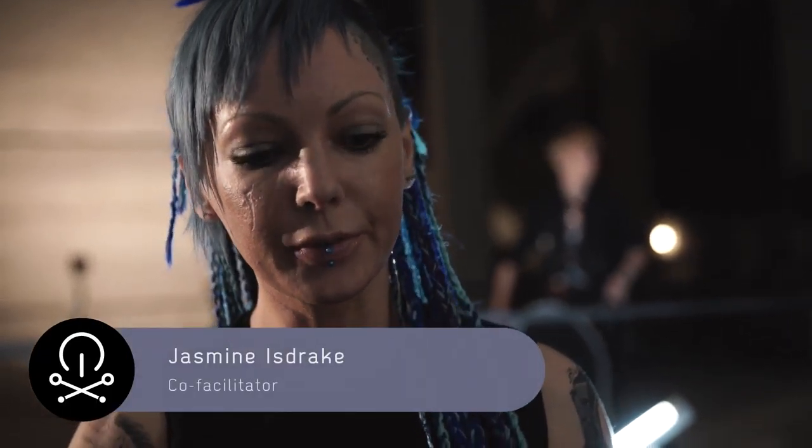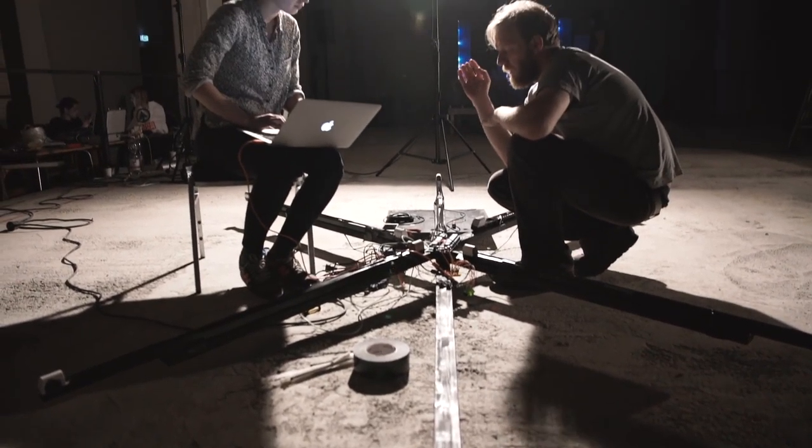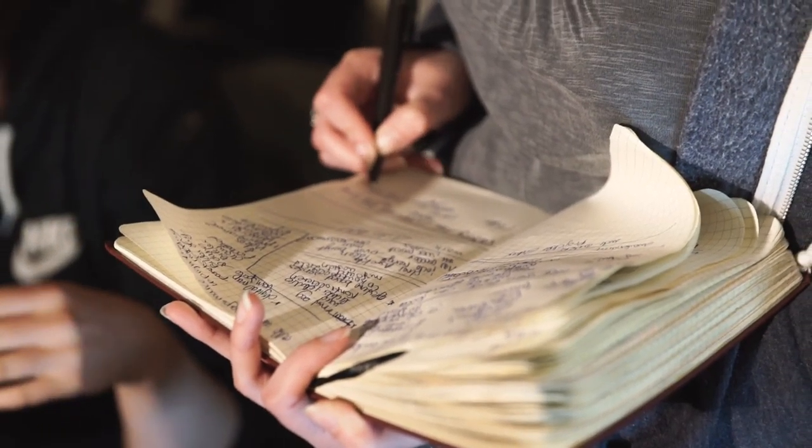There is a bunch of different projects feeding into this big performance tomorrow, and there will be projection mapping and there will be movement, dancing, and of course it's trying out all the technique.